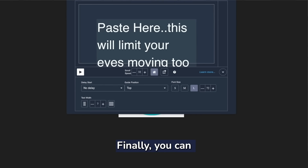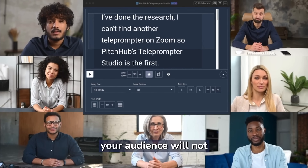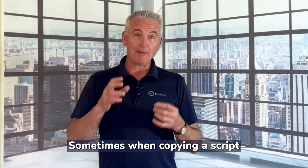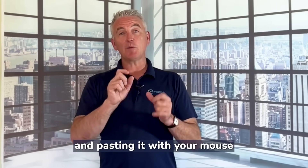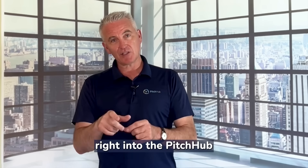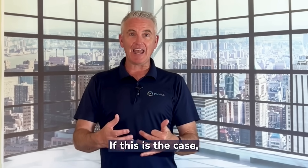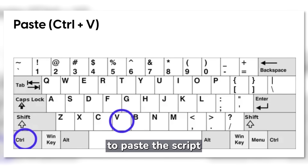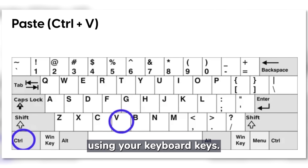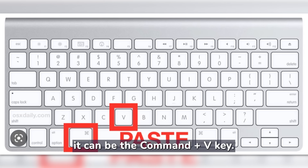You can rest assured that when sharing your screen in a meeting, your audience will not see the teleprompter. Sometimes when copying a script from a Microsoft document and pasting it with your mouse right into the Pitchhub teleprompter, nothing happens. If this is the case, use Ctrl+V to paste the script using your keyboard keys, or when using a Mac it can be the Command+V key.